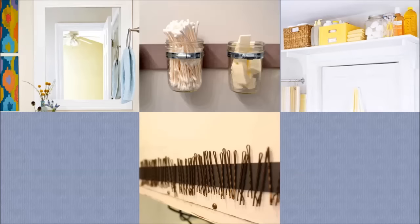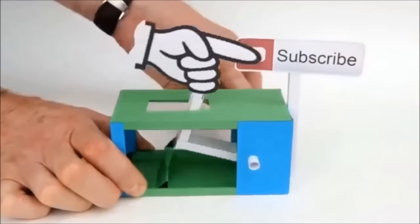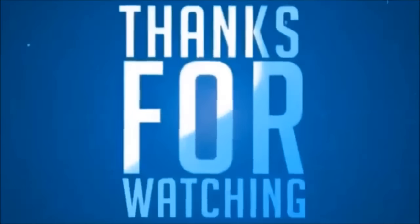That's all for now. Before you leave, spare a few seconds to like and share this video with your friends. And don't forget to subscribe to this channel for future video updates. Thanks for watching and see you soon!